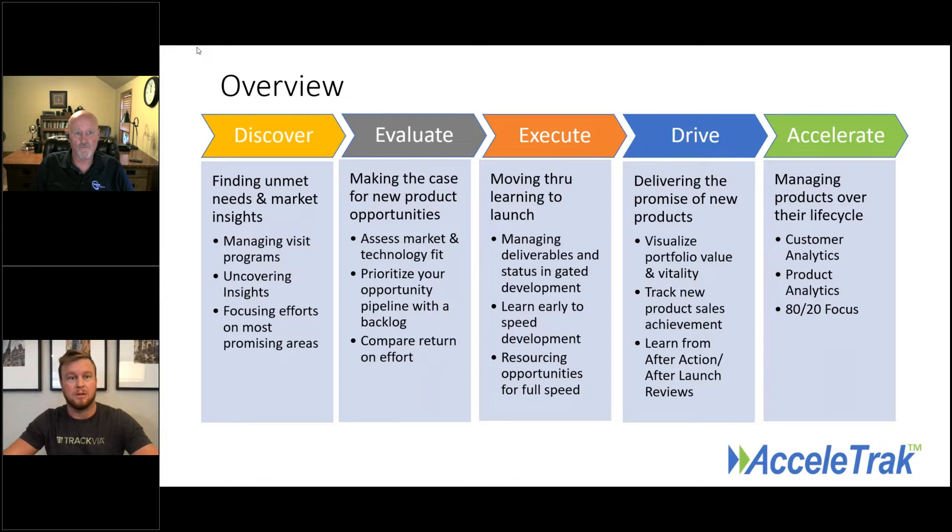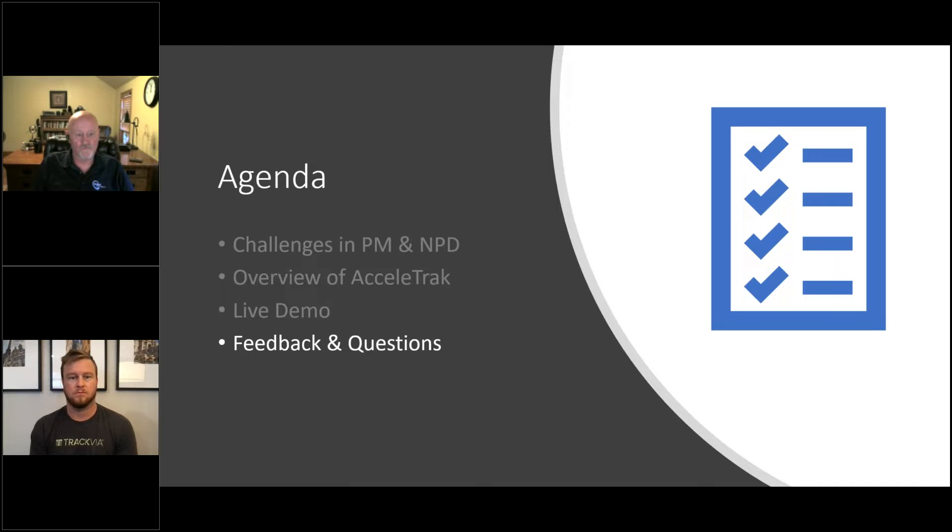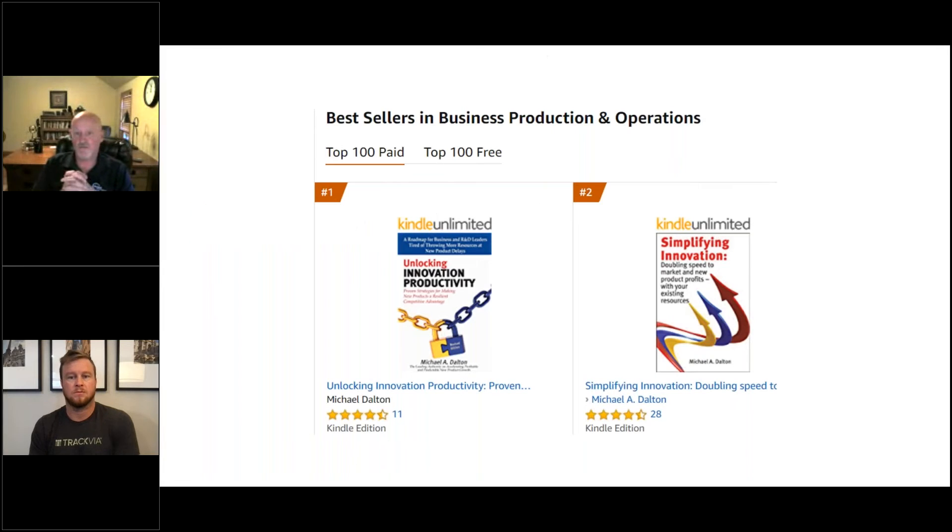We have a pretty incredible rate of people who stayed with us through the whole webinar. If you're interested in Mike's book offer — Unlocking Innovation Productivity — please enter your name in the chat and we'll get that list to Mike for distribution. The book will help you see some of the underpinnings behind AcceleraTrack.